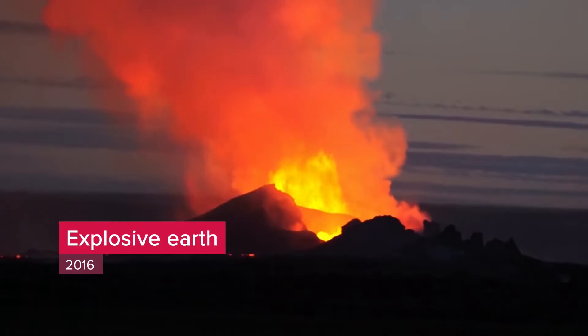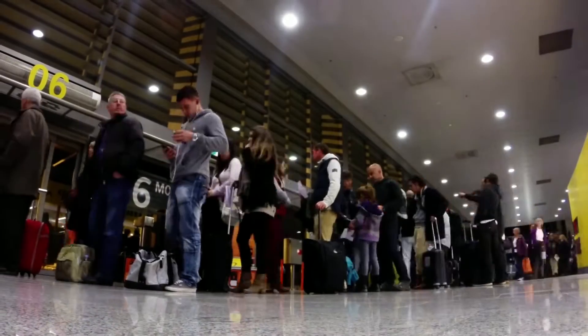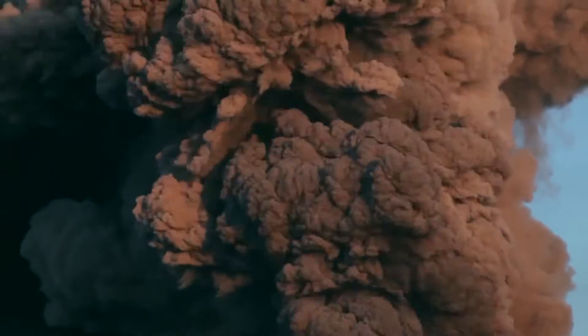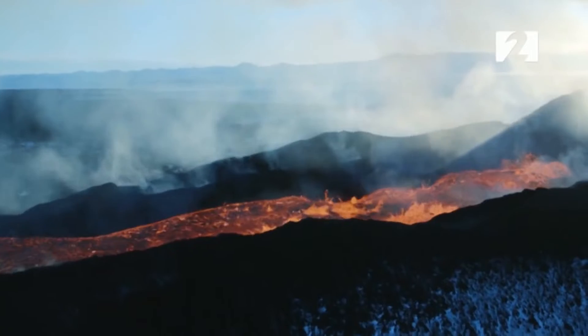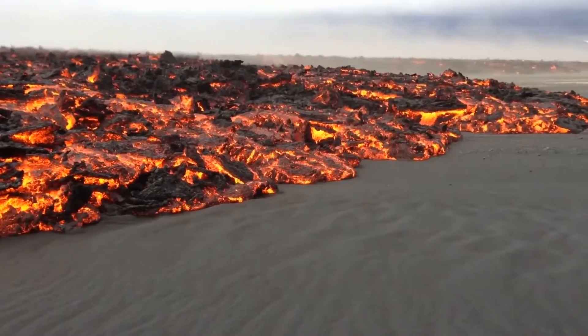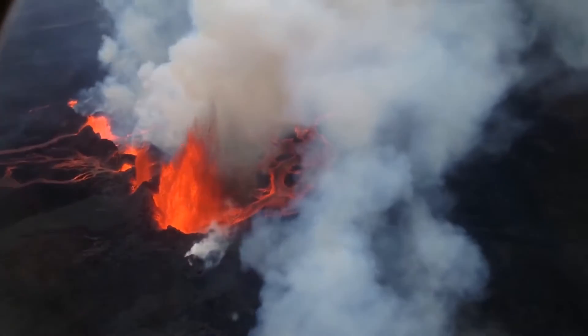Volcanic eruptions exhibit tremendous power. In 2010, over 100,000 flights were grounded when the Icelandic volcano Eyjafjallajökull exploded, shooting ash 35,000 feet into the air. But sometimes molten rock simply flows out of the ground like a river — that's what happened in this eruption from Bardabunga volcano four years later in Iceland, where not a single flight was cancelled.